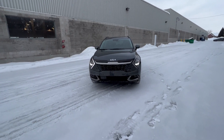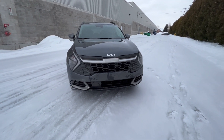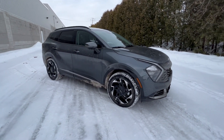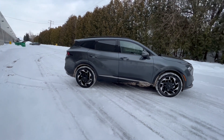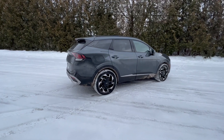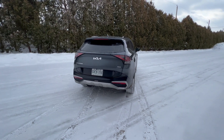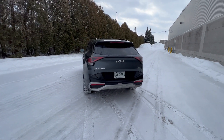We can start right away with styling. The plug-in hybrid still has that catfish — angry catfish face — that I find a little bit absurd, but the remainder of the compact SUV is still fairly attractive. If we jump right into pricing: in the US the base hybrid model is $27,490 and the top trim plug-in hybrid is $43,190.